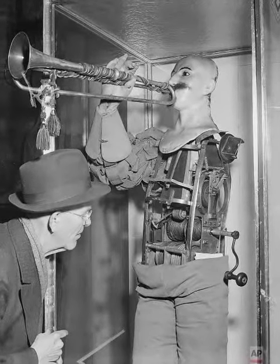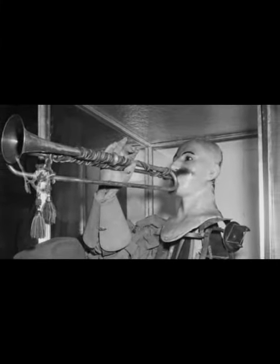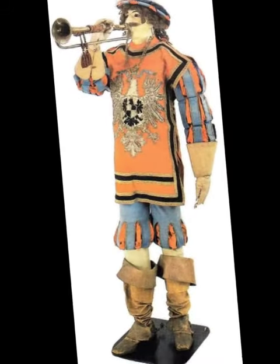Der Trompetenwerk, the first trumpeter android automaton. Made by Johann Friedrich Kaufmann in 1810 in Dresden. He is one of the famous androids to have survived to the present day. It is now preserved in the collection of the Deutsches Museum in Munich.